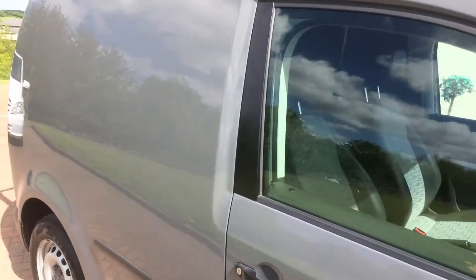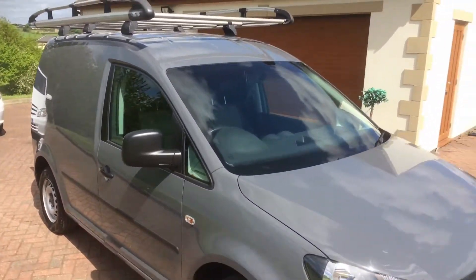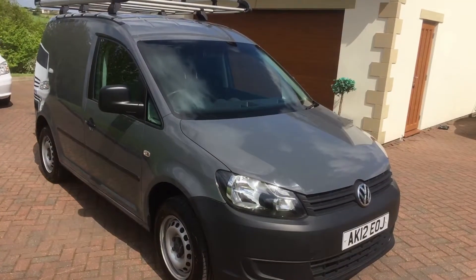Walk down this side — as we always say, no dings, no scrapes, no marks. Just a really, really nice tidy vehicle in a very unusual colour.